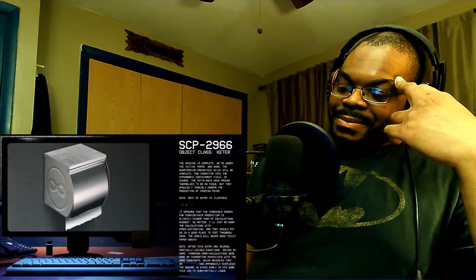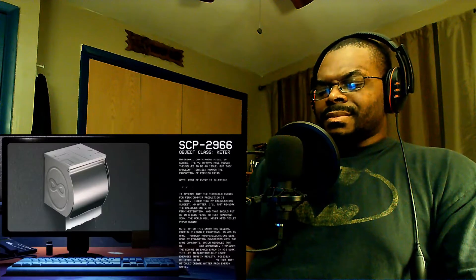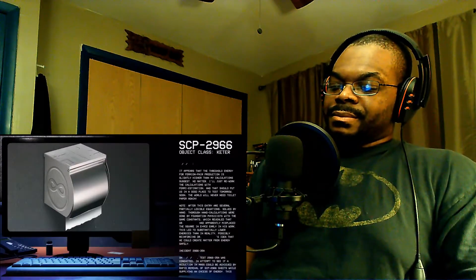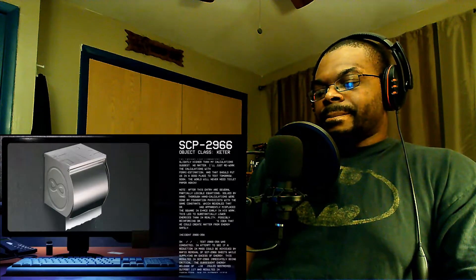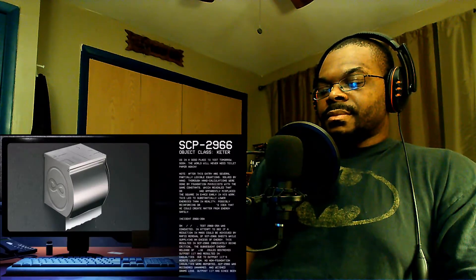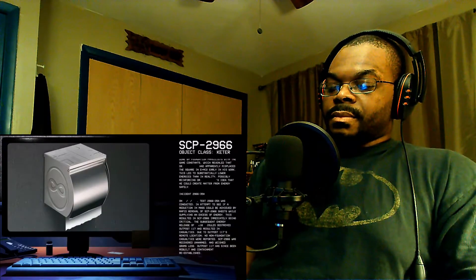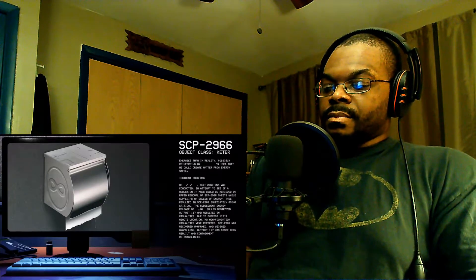Note: after this entry are several partially legible equations. Foundation physicists doing thorough hand calculations with the same constants revealed that the doctor apparently misplaced the square in E=mc² early in his work, leading to substantially lower energies than in reality. Incident 2966-35a: Test 2966-35a was conducted to see if a reduction in mass could be achieved by rapid removal of sheets while supplying excess energy. This resulted in SCP-2966 immediately going critical — the subsequent energy release destroyed Outpost 117 and resulted in casualties. SCP-2966 was recovered unharmed and weighed several grams less. Outpost 117 has since been rebuilt.